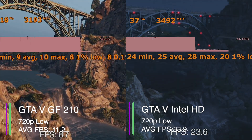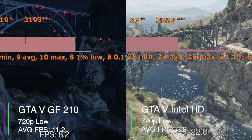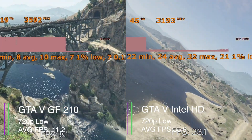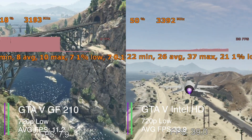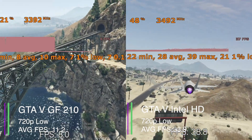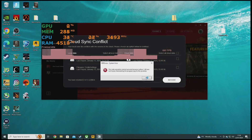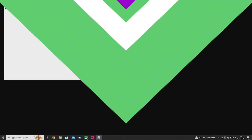In GTA 5 at low settings 720p, we got an average of 11.2 FPS for the GeForce 210, whereas the Intel HD got 33.9 FPS. The 1% and 0.1% lows for the GeForce 210 were 7.3 and 6.0 respectively, and we got 21.4 and 19.8 for the Intel HD graphics. So this shows how much stuttering and lag there was with the GeForce 210. Another reason you shouldn't buy this graphics card is because it doesn't support DirectX 11, meaning most modern games won't even work.